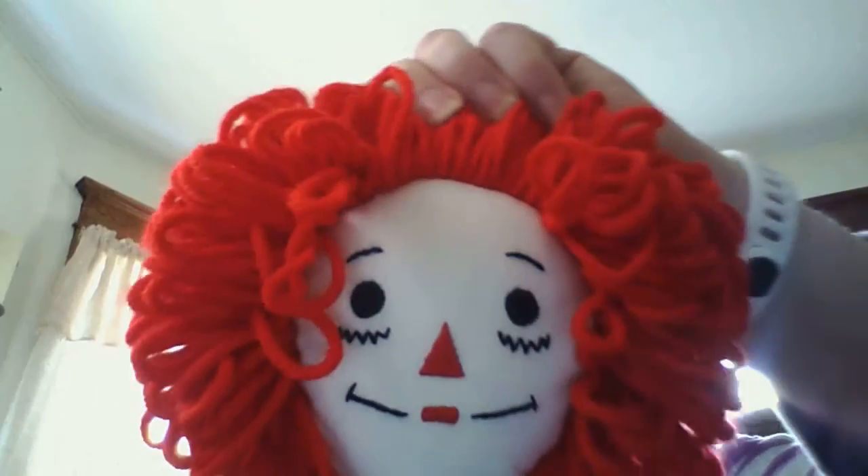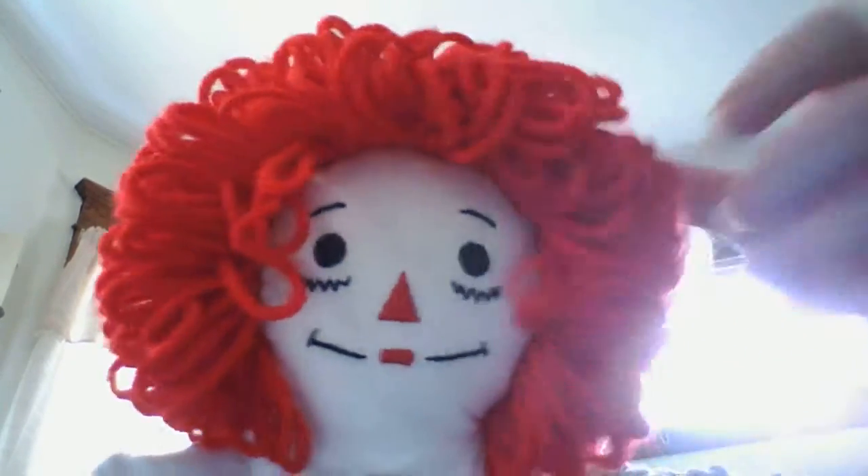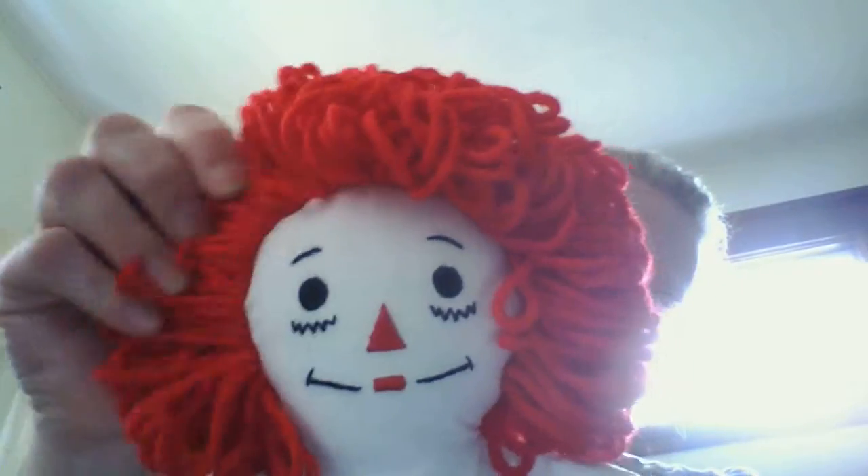And you can see all her hair. Her hair is super long — I'm not quite sure why her hair is so long. But she is $35.00, plus shipping.